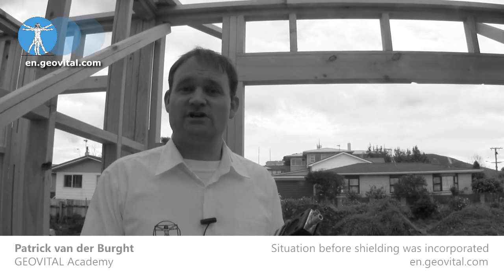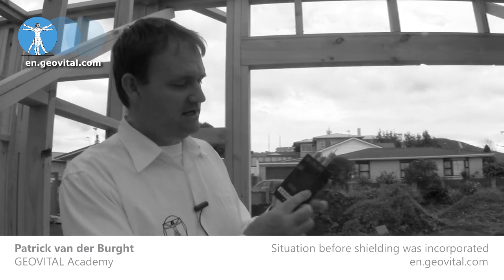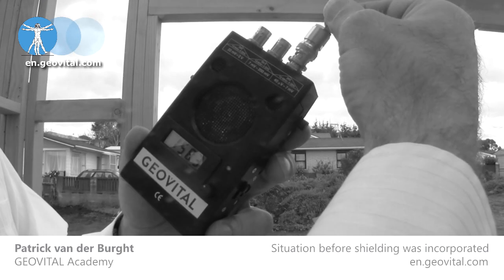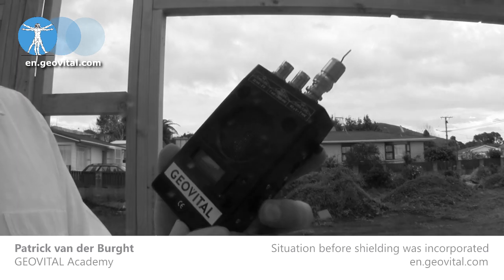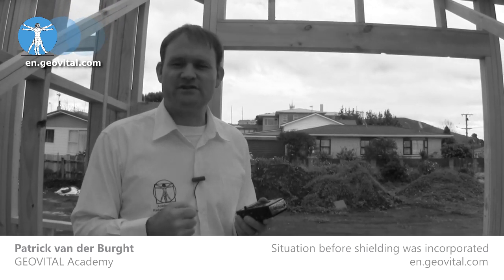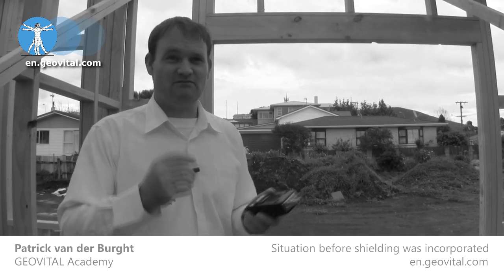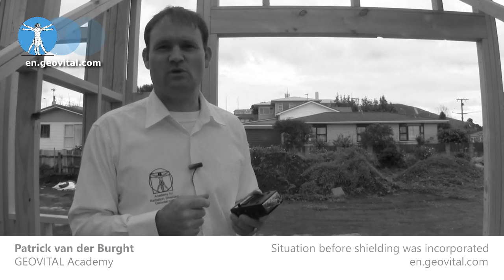Let's have a look at what that radiation exposure at the present time is in this bedroom. This instrument measures microvolts — what the body is exposed to. As you can see, that value was hovering around 1,400 to 1,500 microvolts, which is of course very high. Ideally we would like that measurement to be under 100 — even better yet, under 30 — but you're never quite sure what you will achieve.